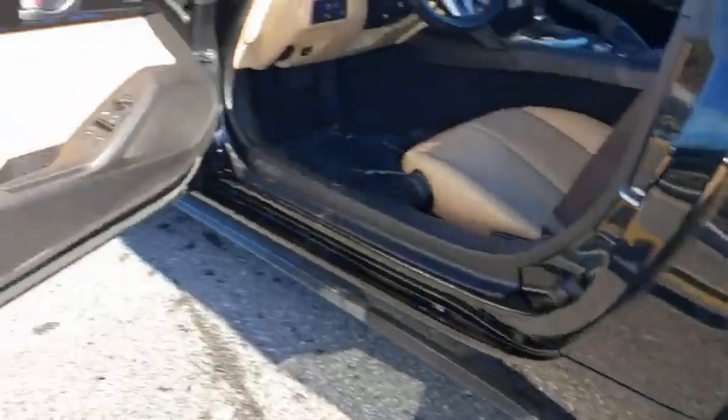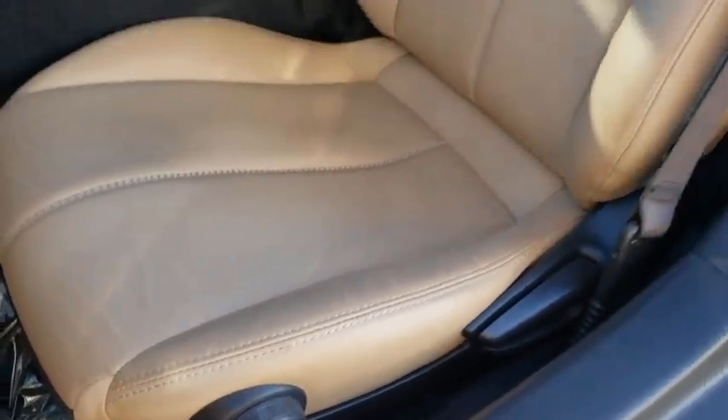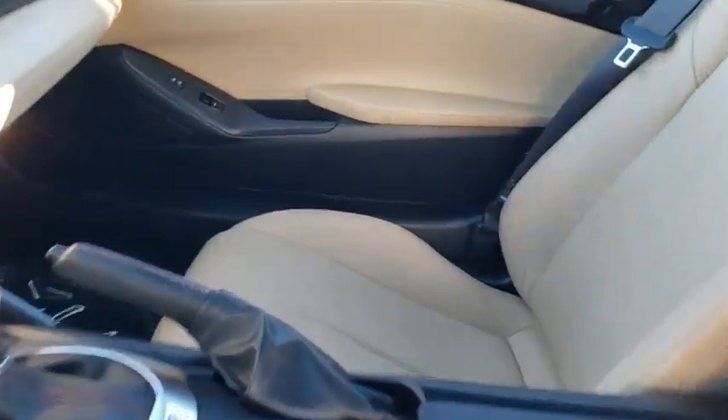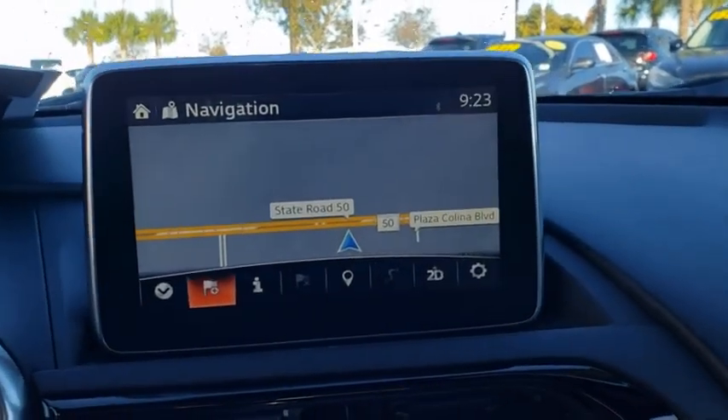This vehicle has less than 15,000 miles. Here are some of this vehicle's great options: traction control, navigation system, dual airbags, alloy wheels, power steering, four-wheel disc brakes, power windows, security system, rear window defroster, CD player, trip computer.